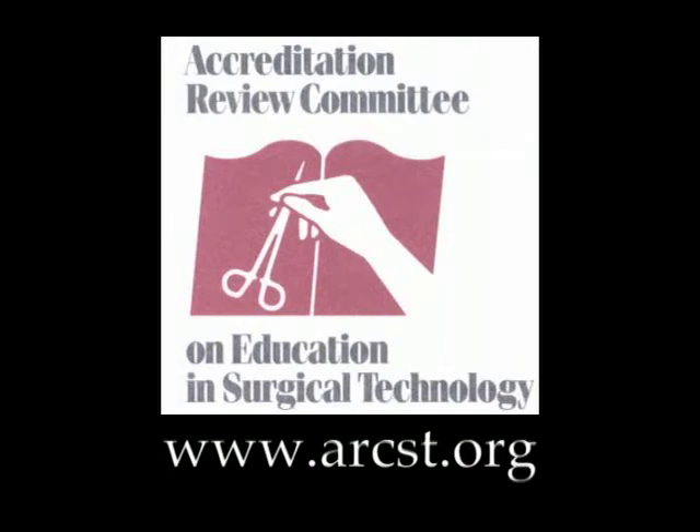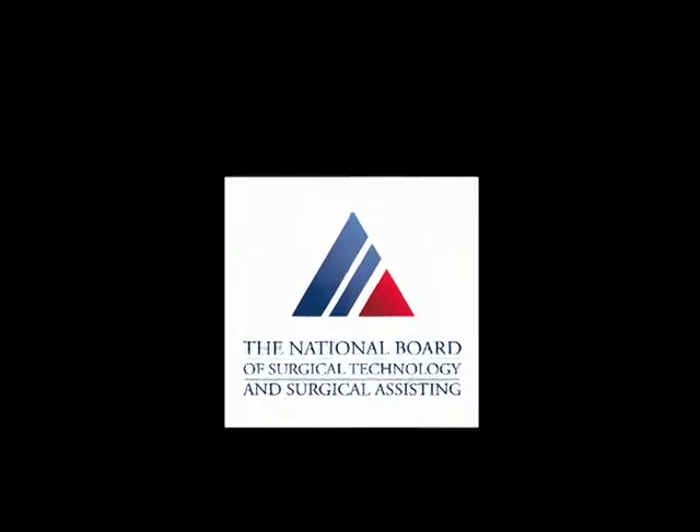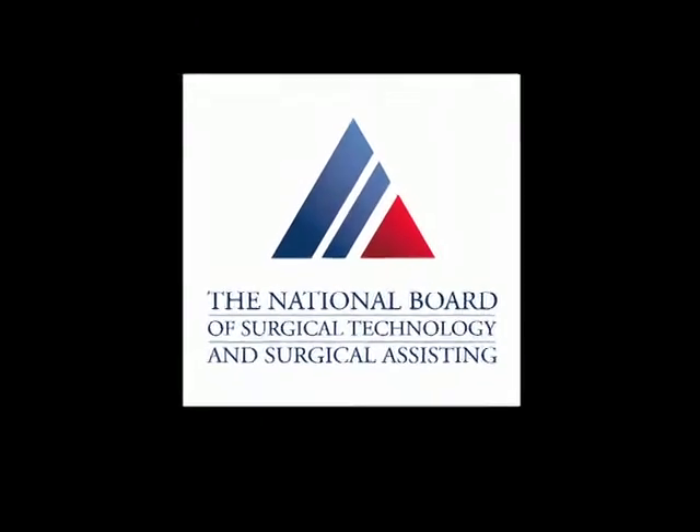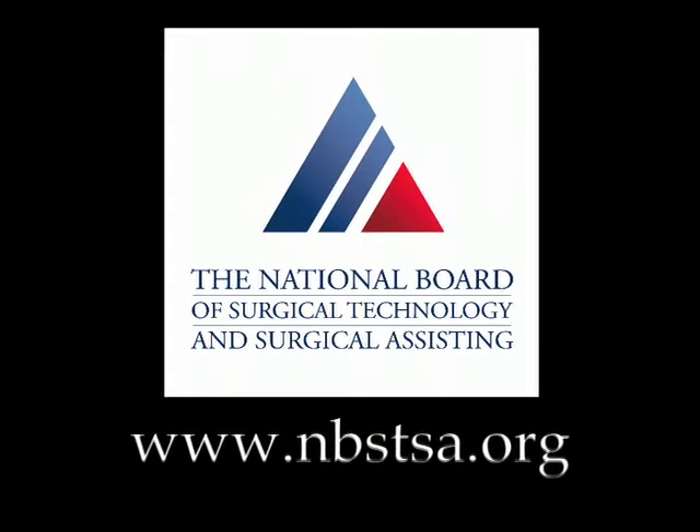Remember, you will not be allowed to take the National Certification exam unless you graduate from an accredited program. So before choosing a program, make sure that it's accredited and that its graduates are eligible to take the National Certification exam administered by the National Board of Surgical Technology and Surgical Assisting, commonly referred to as NBSTSA.